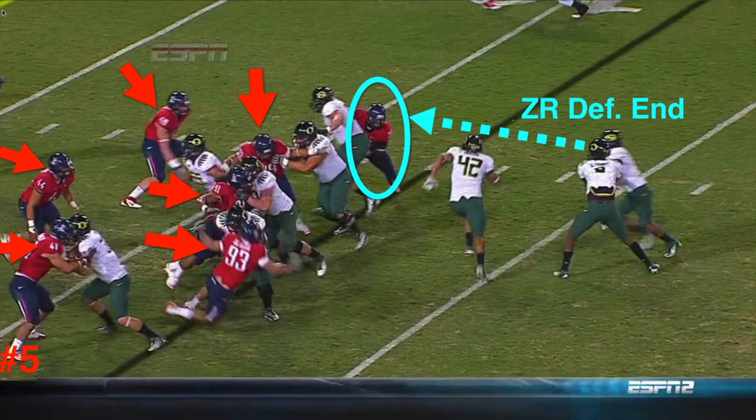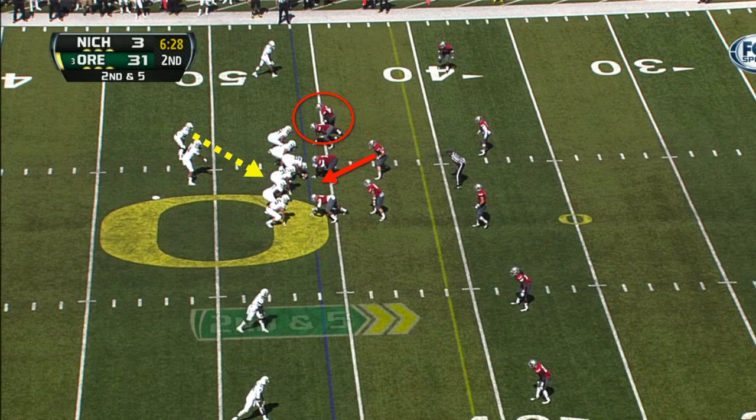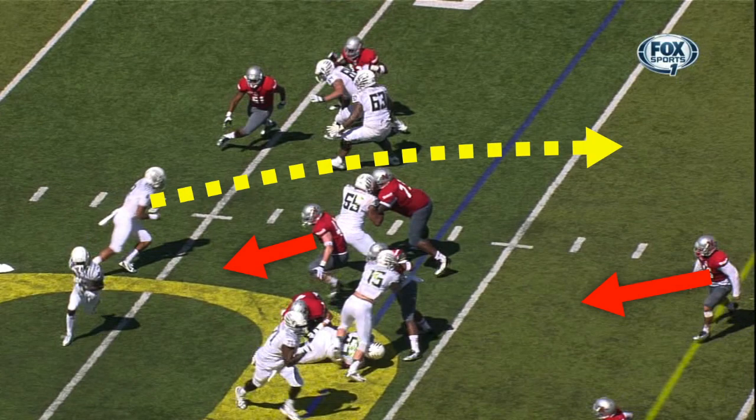Note how we often zone read the defensive end — the light blue circle — and note also how often the linebackers loop outside in what is called a scrape exchange. The defensive tackle crashes down or inside, which is what I believe the Colonels wanted to do, but he got pushed outside into the looping linebacker where they simply got their signals mixed up. So there was no one to zone read, and we had the big gap because the other linebackers were shooting into the inside zone read gaps — which is what defenses often do to Oregon.